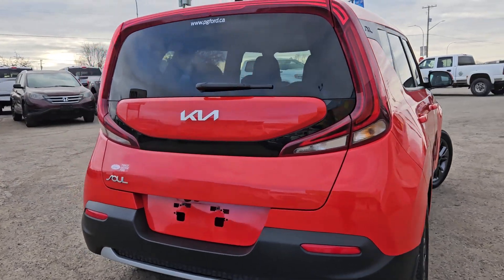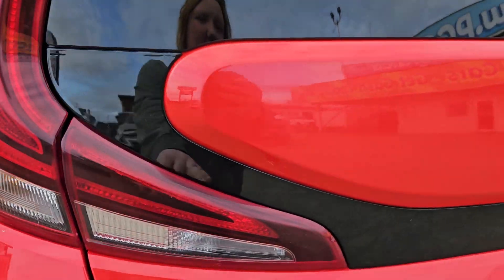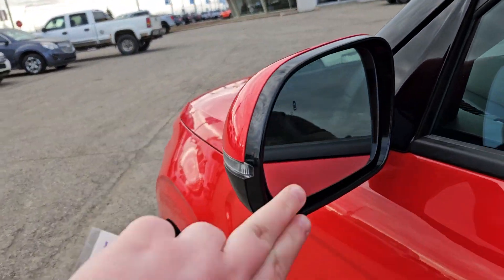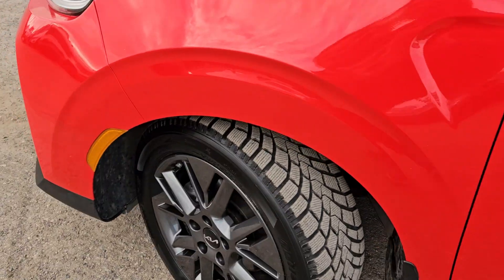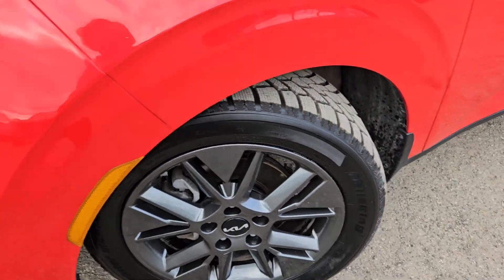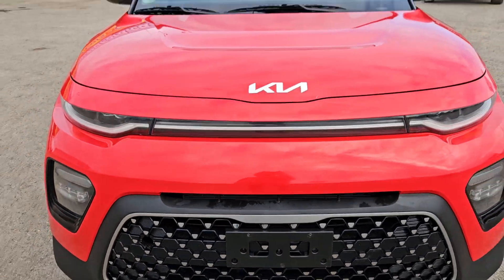Taking a look at the back here, we do have that nice backup camera right there. We do have lights that go all around the back of the vehicle, which is pretty nice. We do have blind spot detection as well, and the nice LED on the mirrors. We do have LED lights on the wheel wells as well, a license plate bracket, and that nice Kia grille.